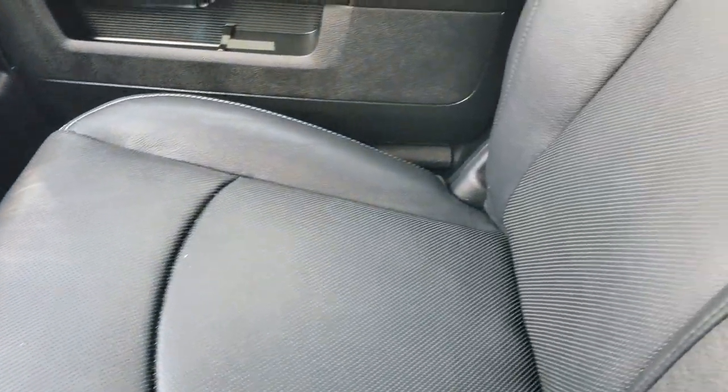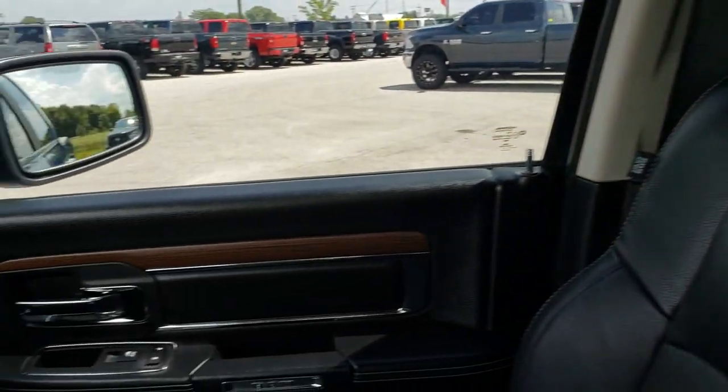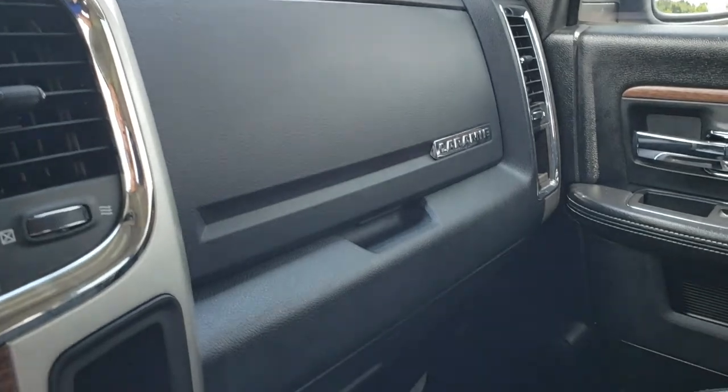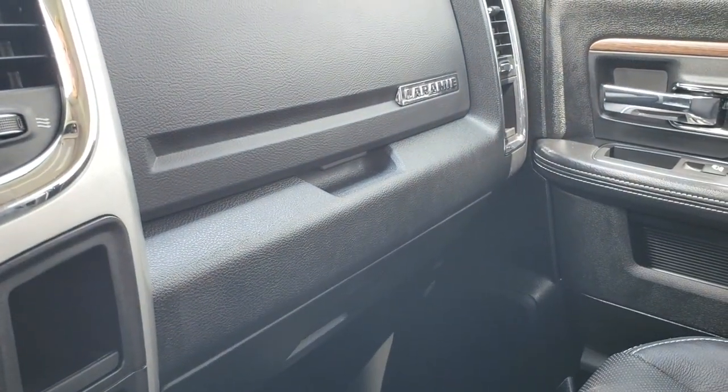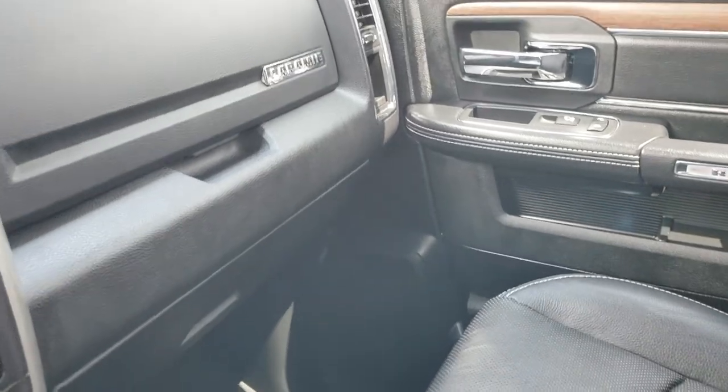The passenger seat is very clean as well — no rips or tears. It has side curtain airbags. The dash is in nice condition, and there are dual glove boxes. We will take a quick look at the back seats and then check out under the hood.